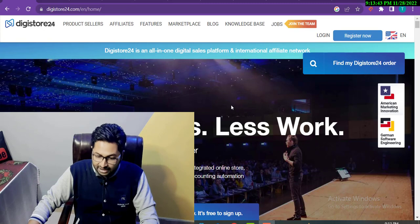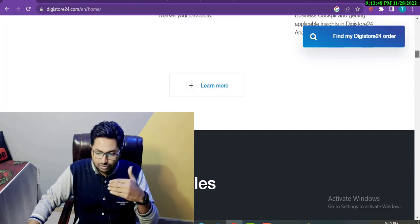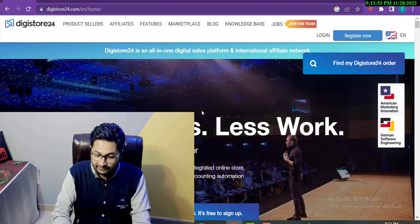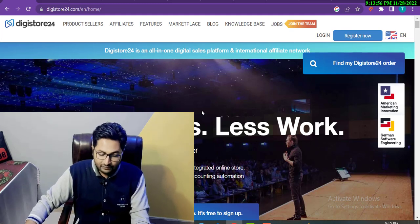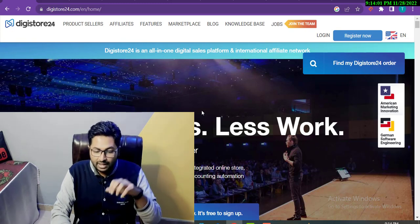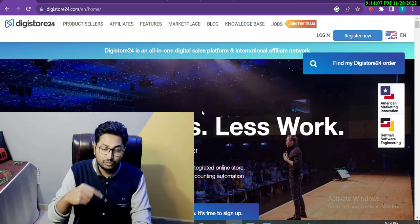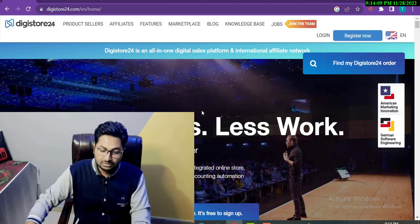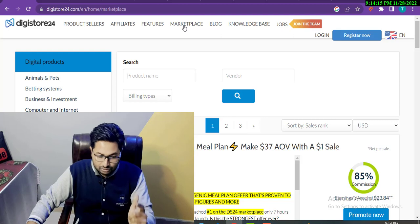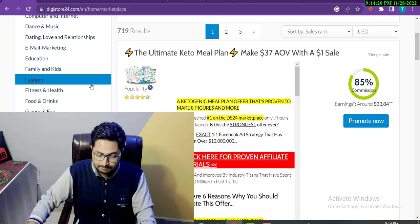First of all we will look at the DG Store 24 main website because many people are new in this field. DG Store 24 is a platform where you get products and sell them on different platforms to earn commission. I'm going to click on Marketplace and select some product. In this video I will focus on fitness and health because New Year's and Christmas are coming and many people want to lose weight.